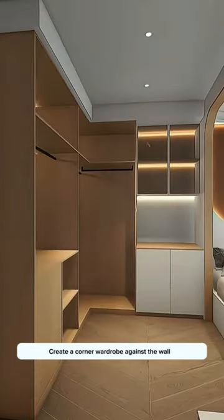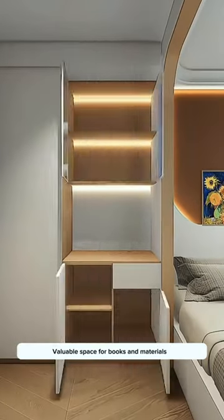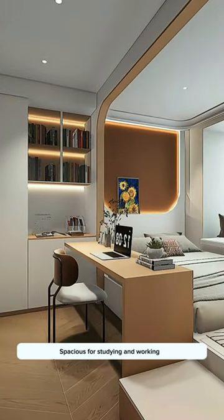Create a corner wardrobe against the wall that can accommodate even more clothes — super large capacity. Valuable space for books and materials, with study supplies on the table. Connect to create a large desk, spacious for studying and working.